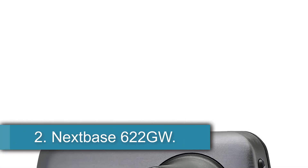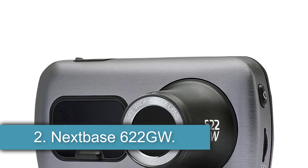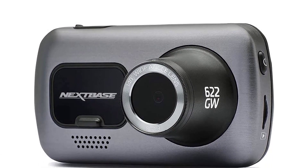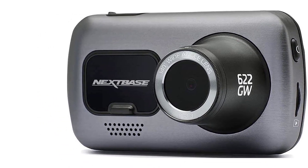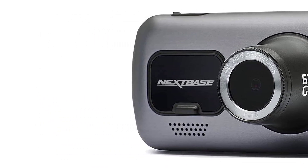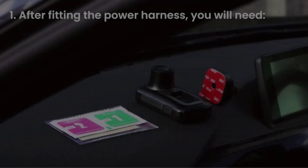Number 2: the Nextbase 622 GW. If you want even more capabilities than the N4 can provide — such as a built-in Wi-Fi network to connect to a smartphone app, Bluetooth connectivity, Alexa support, and an emergency calling feature that automatically sends help in the event of a crash — the Nextbase 622 GW is worth splurging on.